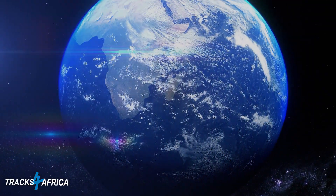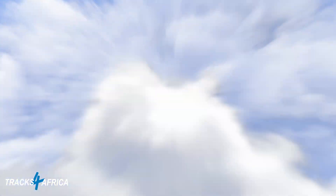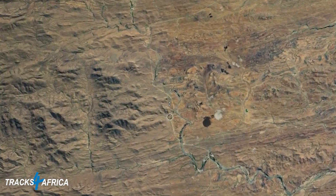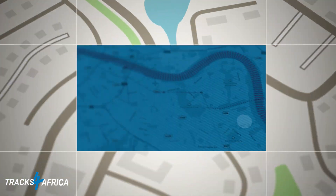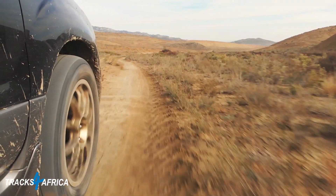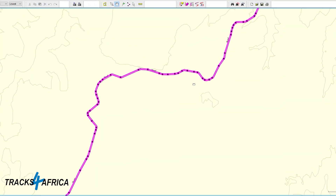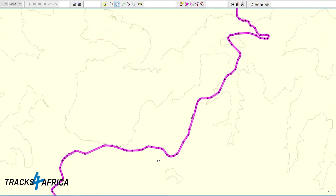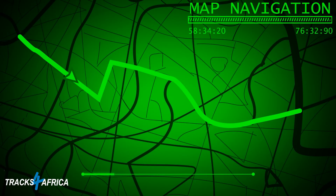In 1999, GPS technology entered the overlanding community. Inasmuch as a GPS could precisely locate your whereabouts, there were no accurate, routable maps available for off-road overlanding support with GPS devices. GPSs were, however, capable of recording breadcrumb trails as well as waypoints. Thus began the sharing of this track data between members of the self-drive community — one would simply transfer the track and waypoint information onto a GPS and follow these on a blank screen while traveling.